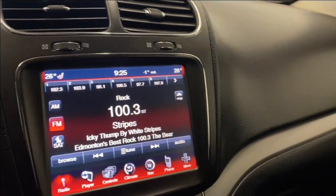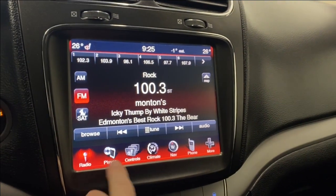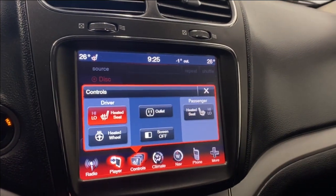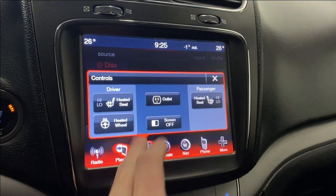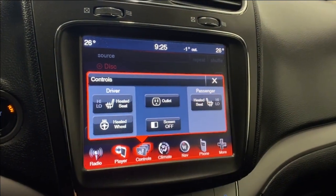Making our way to the infotainment, we've got two air vents up above that. Starting off with the radio, we do have AM, FM, and satellite radio available. You can connect your phone via Bluetooth as well, or play via disc. We have heated seats for the driver and passenger — high and low mode — also a heated steering wheel and an outlet button right there.